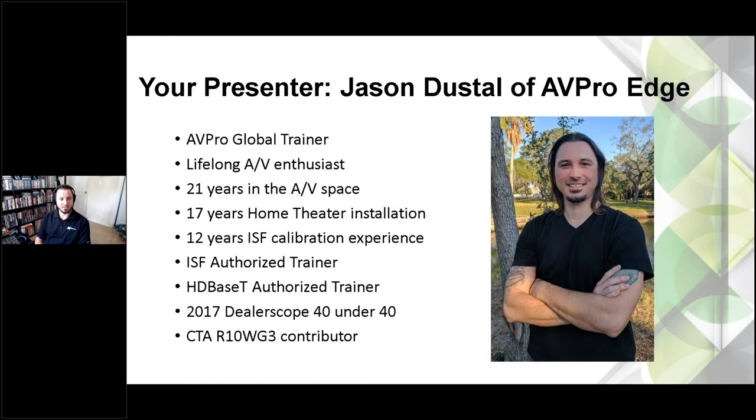We do an AVPro Academy class — it's two days, lots of hands-on educational activities. We talk about terminating fiber, setting up switches, troubleshooting HDMI, and those types of things. Feel free to visit our website, avpro.training, to see dates and times on those training sessions. We are kind of on hold right now, but we do have our schedule worked out at least from May onward.